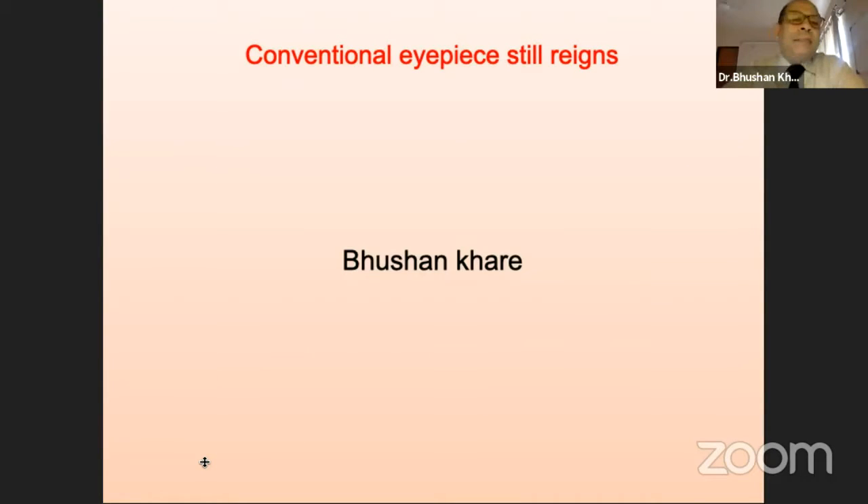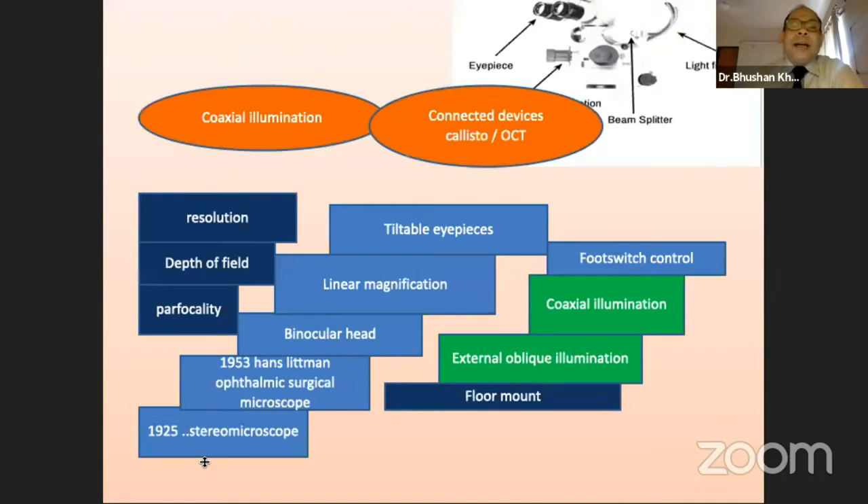After a magnificent presentation by Dr. Prashant, he has the advantage that he's been using the system. I have attended his OT and I appreciate the beauty of what we see on the screen when he's using the system. However, I have to defend what the conventional IP still gives us. I would like to thank AOS for having given me this opportunity. Looking at the evolution of ophthalmic surgery, especially vitreous surgery, it paralleled the technological additions to the surgical microscope.